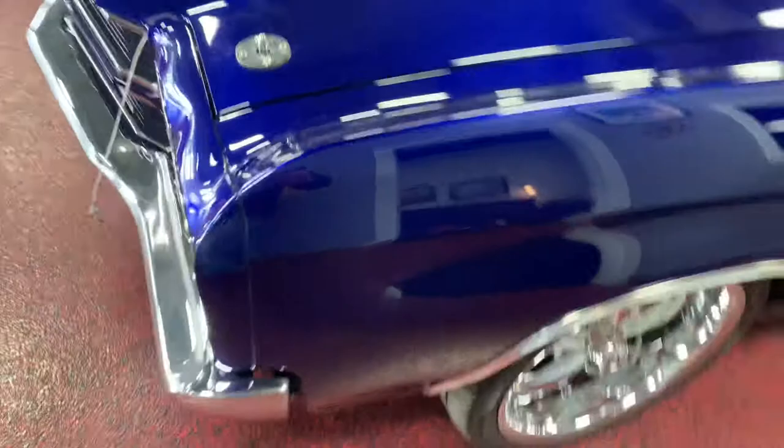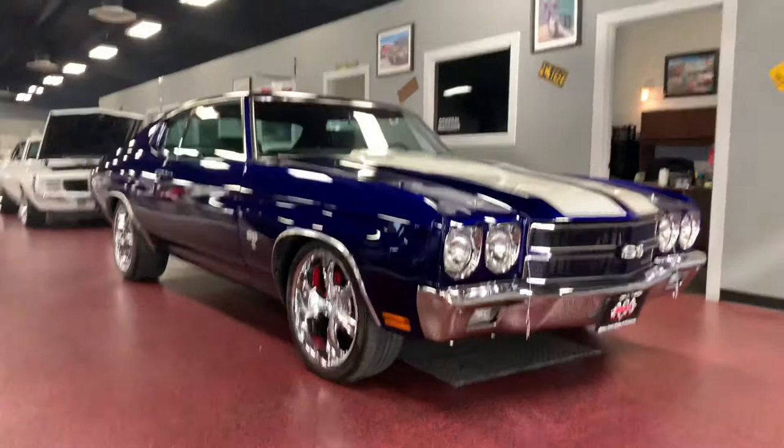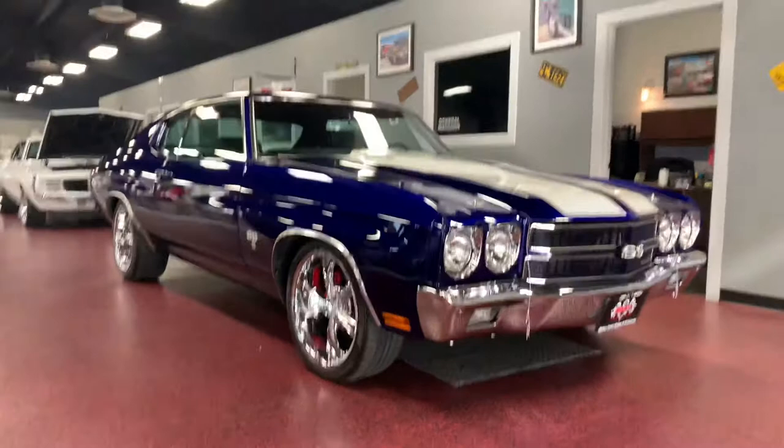That is the beautiful '70 Chevelle resting on our showroom floor here in Bismarck, North Dakota. I do apologize for the past video of this car getting flagged — but here it is, no background noise, no way YouTube is going to flag this video, just me and the car. My name, phone number, and email address will be directly below this video. Feel free to shoot me a text, call, or email — I would love to help you with your next purchase from Rides Auto Sales. Thanks for watching guys, have a good one.